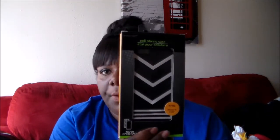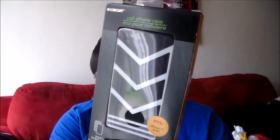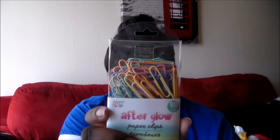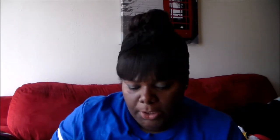And then I got this case — it's like a chevron black and white. Then I got these Afterglow paper clips — they had all different kinds in these pastel colors. It's a new item at the Dollar Tree.